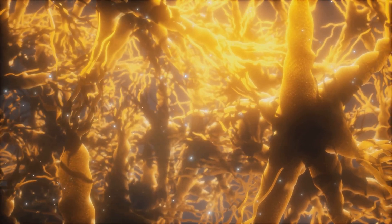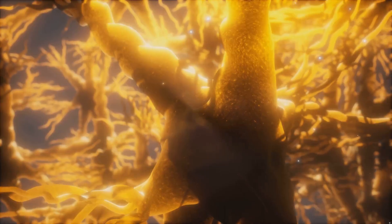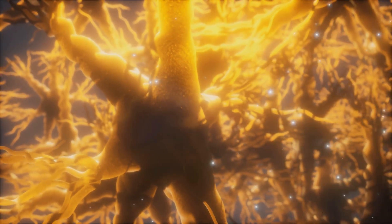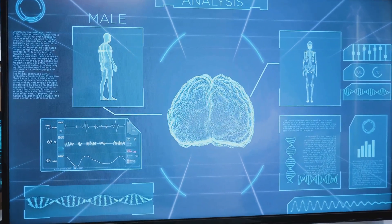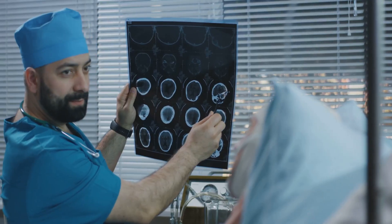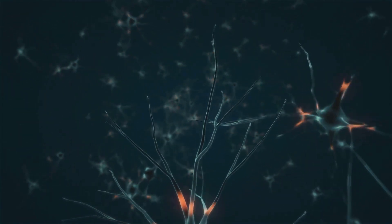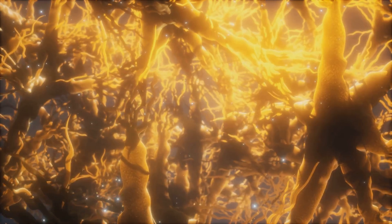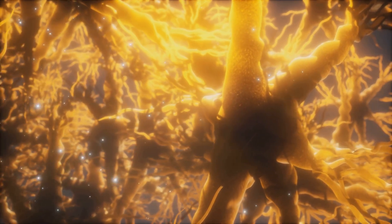Well, DDL920 targets specific brain cells called parvalbumin interneurons. These cells are like tiny conductors orchestrating the brain's electrical activity. More specifically, they help generate gamma oscillations, essential for memory and cognitive processes. But in Alzheimer's patients, these oscillations are disrupted. DDL920 steps in by boosting these critical gamma oscillations, antagonizing receptors that normally inhibit these neurons — think of it as turning up the volume on your brain's memory and learning circuits.